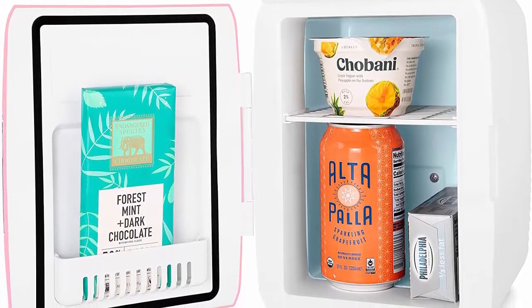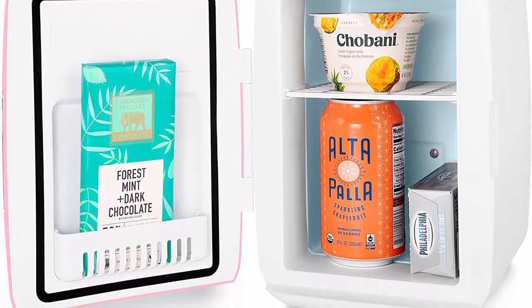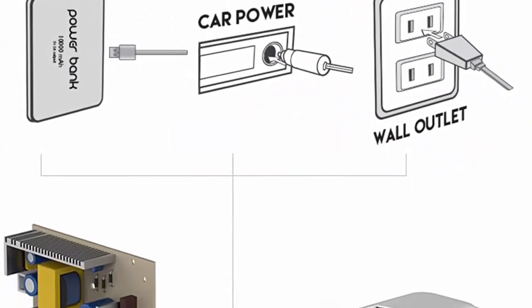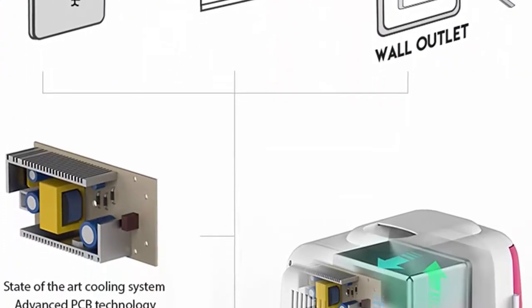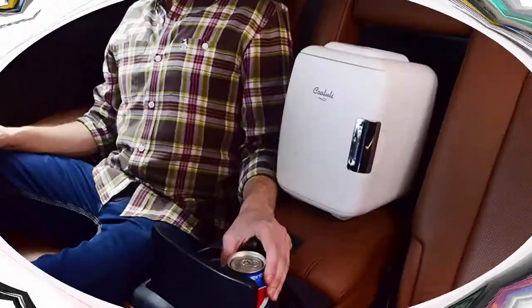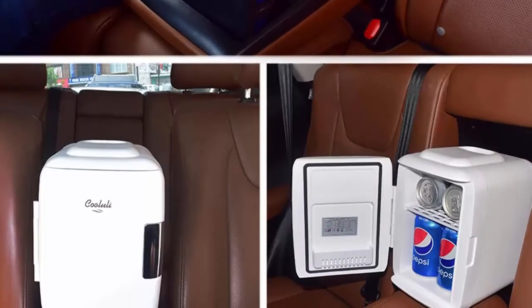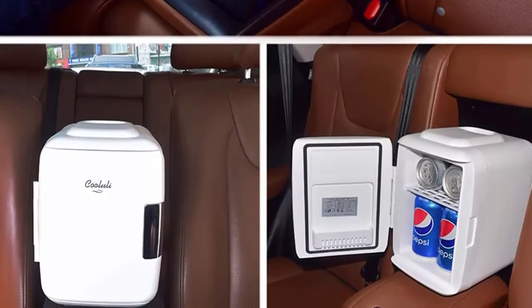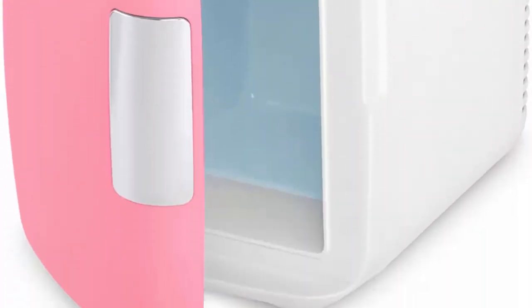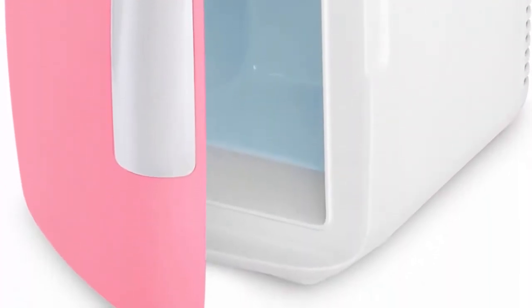Multiple functions plus USB — the Classic 4L is super versatile. Use it anywhere to store food, drinks, beer, snacks, breast milk, insulin, skincare, and medications. Perfect for skincare and beauty essentials — store your skincare, personal care, and beauty product favorites, from moisturizers to masks, serums to creams, and everything in between.